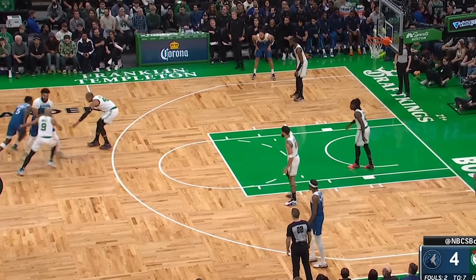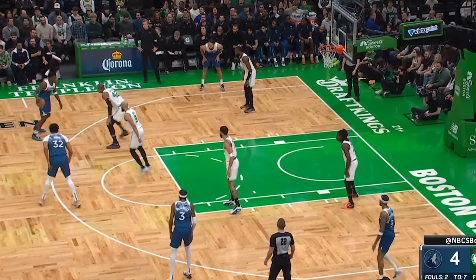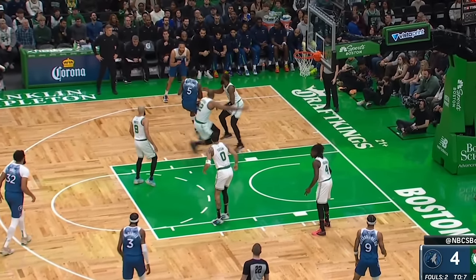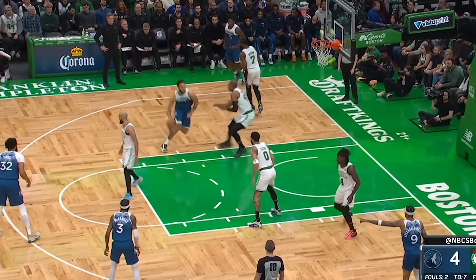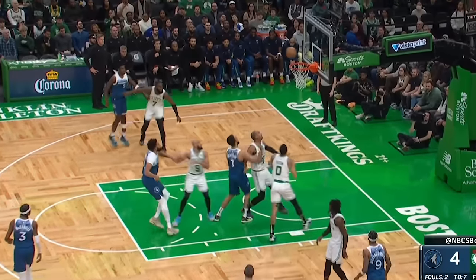This disrespectful style of defense even worked when the Celtics got switched onto different checks. Here Jalen Brown breaks a usual rule of strong-side help, but he is able to fully leave Anderson wide open. This free-roaming helper inside allows Boston to play ultra-aggressive up top versus Anthony Edwards as well.